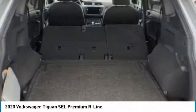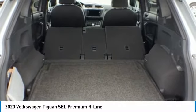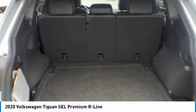Brake assist, daytime running lights, privacy glass. Your new ride is just a phone call away.